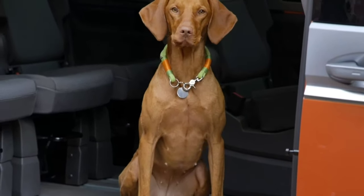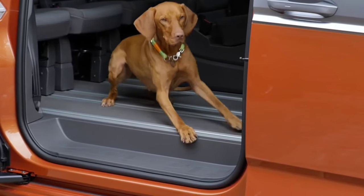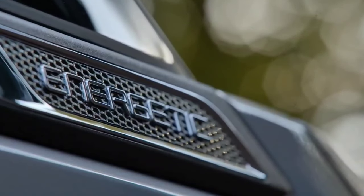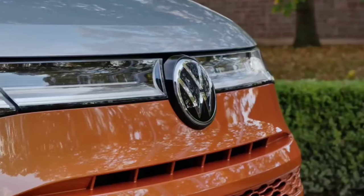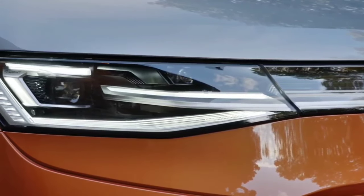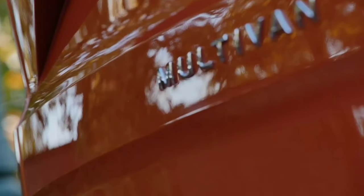The point of the Multivan is to be multi-purpose, and on that front the T7 doesn't disappoint. It's slightly larger overall compared to its predecessor, with an extended version offering 143 cubic feet (4,053 liters) of luggage space. The new modular seating system features individual rear seats that are adjustable and easily removable, part of a fresh lounge-like interior where second-row seats can rotate 180 degrees to form a conference arrangement. A multi-function table is also modular, sliding fore and aft to wherever it's needed.